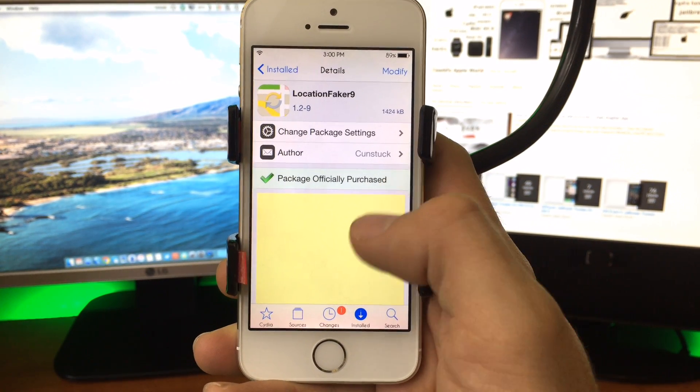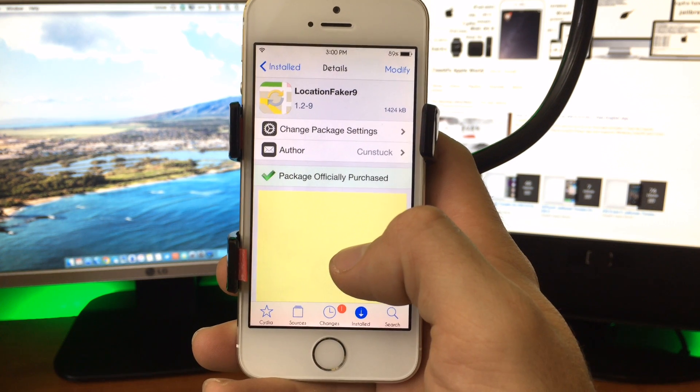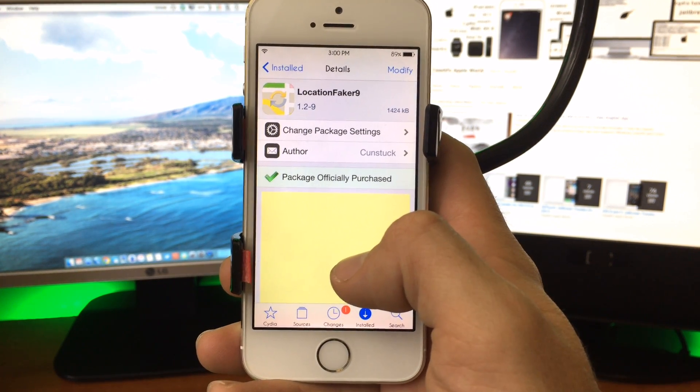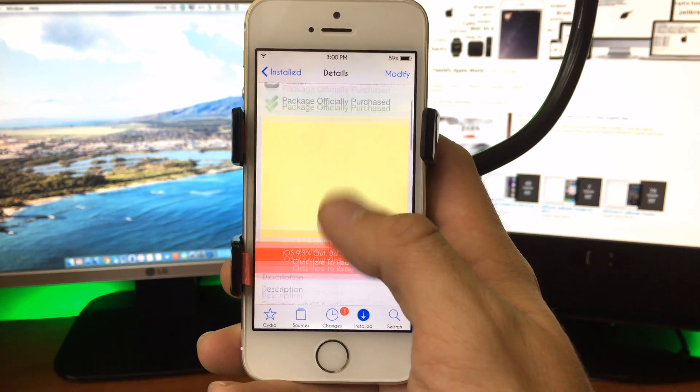Location-based apps are becoming more and more common with things like Pokemon Go, Ingress, Twitter. Everything wants to know where you are.